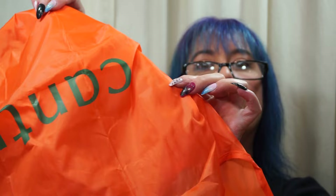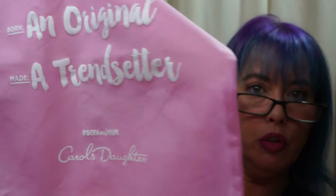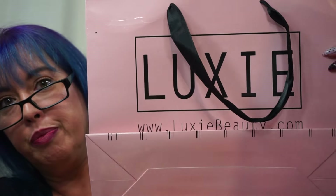Also at the show I got some samples from Cantu — hair conditioner in a cute little orange bag. And Carol's Daughter gave a sample of Black Vanilla shampoo and conditioner in their little bag. Luxie had their bag too.